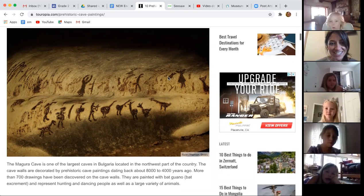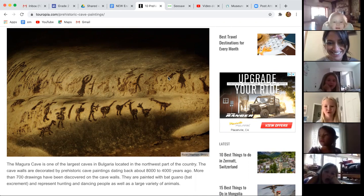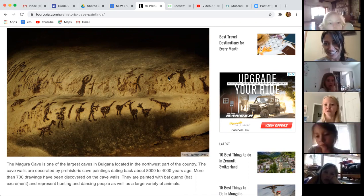So this is on the inside of a cave. Guess how long ago somebody put this on the inside of a cave — how old do you think that drawing might be? Super old? Yes. It says it was between 8,000 and 4,000 years ago. Whoa.